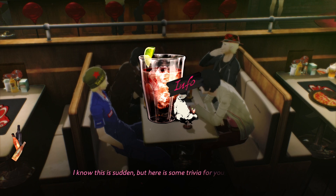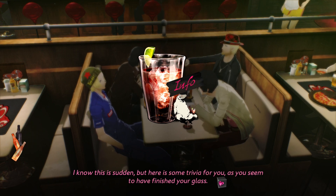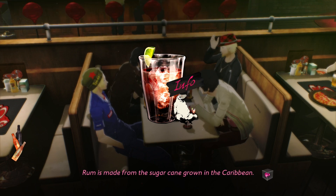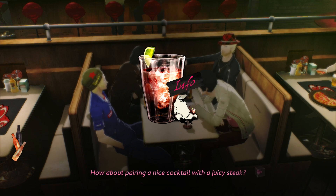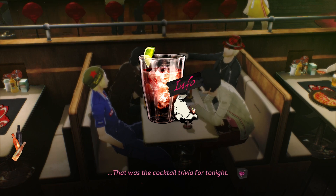I know this is sudden, but here is some trivia for you, as you seem to have finished your class. Rum is made from the sugar cane grown in the Caribbean. Other popular cocktails that feature rum include the Mai Tai, the Mojito, and the Pina Colada. How about pairing a nice cocktail with a juicy steak? That was the cocktail trivia for tonight.